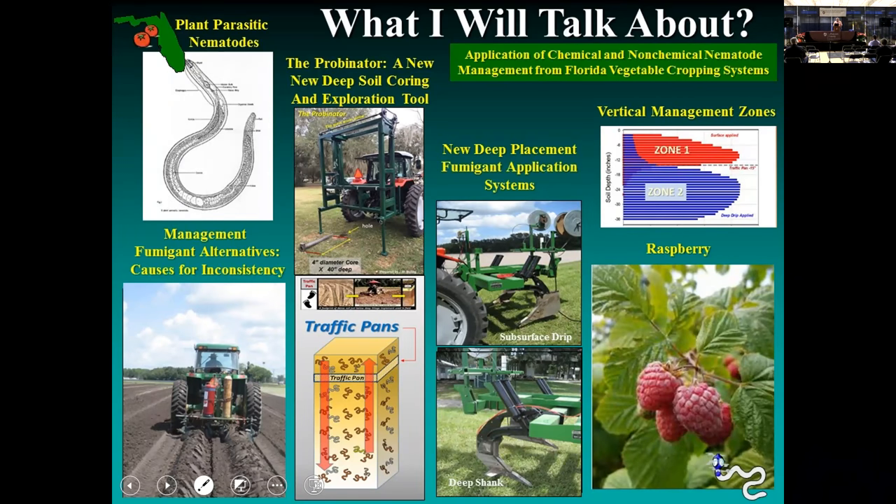What I intend to do today is talk about a number of things. I need to talk about nematodes to some extent, and some of the new tools we've been using to characterize where nematodes occur in the soil. Once you determine these soil distributions, they require some new tools to manage. I'll talk about new fumigant application equipment we're utilizing in Florida, soil effects on fumigant movement, vertical management zones, and I'll conclude with a few minutes on raspberries in particular.